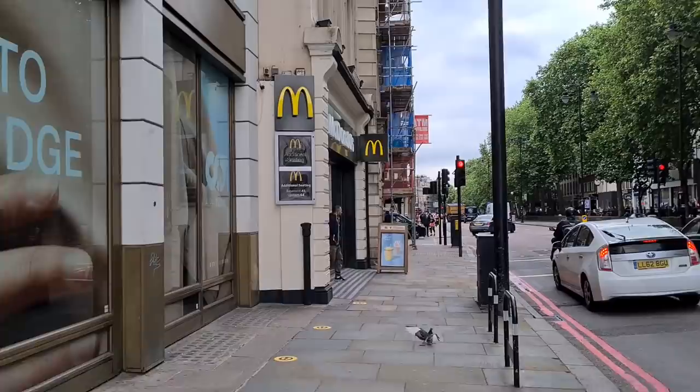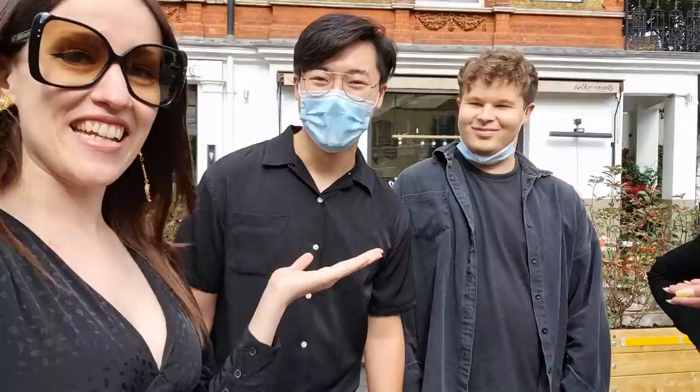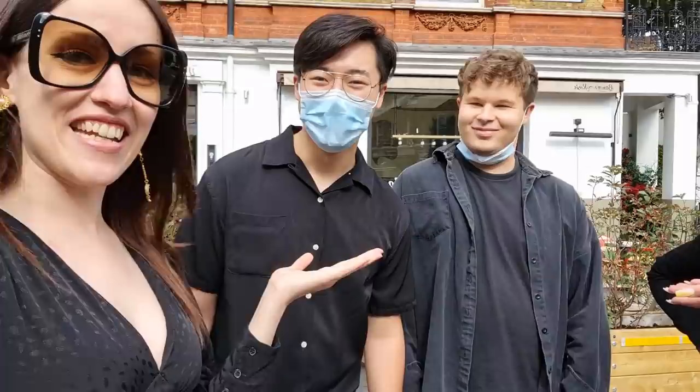Now we have to end the trip in the most bougie way possible — with bubble tea and McDonald's, because we both have a McDonald's addiction! We just found out we do! I hope you enjoyed today's video. If you did please give it a thumbs up, subscribe, and join our little handbag family here because we all have the same luxury disease. I'll see you again very very soon, bye!